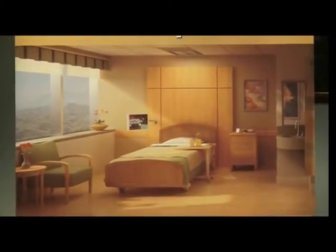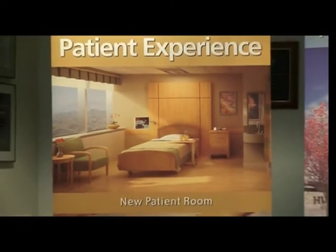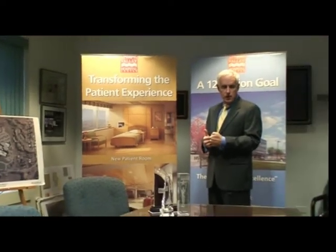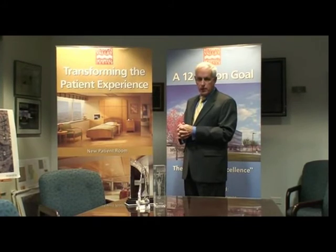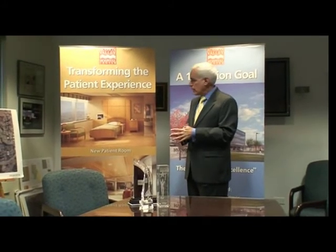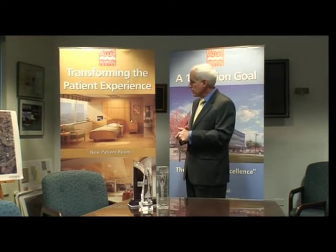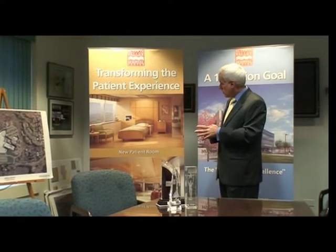We have a tree-lined suburban campus. We've taken extra measures to retain as many trees as possible. This was a very important part of our planning with the local town, and we're retaining as many mature tree specimens as we can so that as you look out the window, you'll be able to enjoy the sky and the trees.